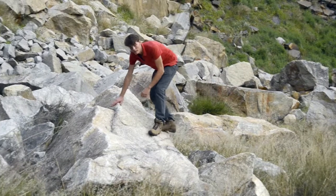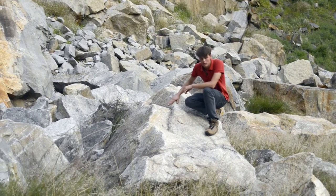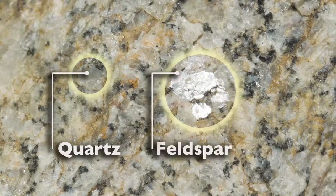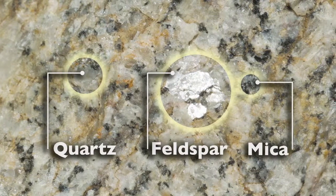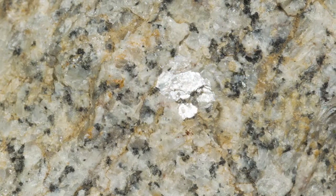This is granite, and it's ancient. It formed from molten magma deep within the crust. Granite is made from three minerals: quartz, feldspar, and mica. The large crystal size tells us that it cooled very slowly deep within the crust.